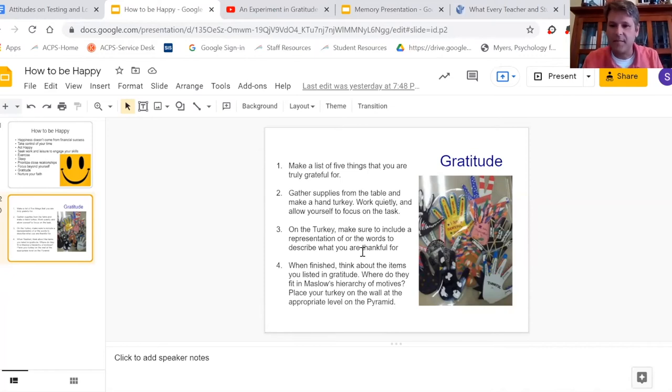Is this — the things you're thankful for — reflecting more of your basic physiological needs? Or are you really looking much higher on the pyramid with what you were thinking about being thankful for — things like friends and family?